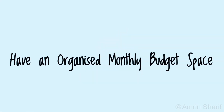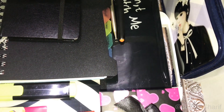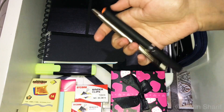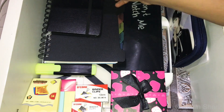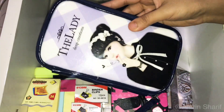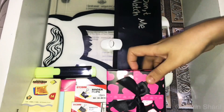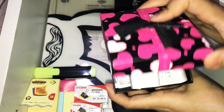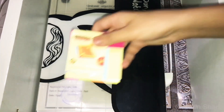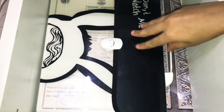Have an organized monthly budget space. Assign a drawer or any storage space for all your budget and finance-related items. So in this drawer, I have kept a few pens, my daily expense book, finance book, a money wallet, carry forward pouch, some empty envelopes, a bill box to store bills, a highlighter, some binder clips, some post-it notes, and a document folder.